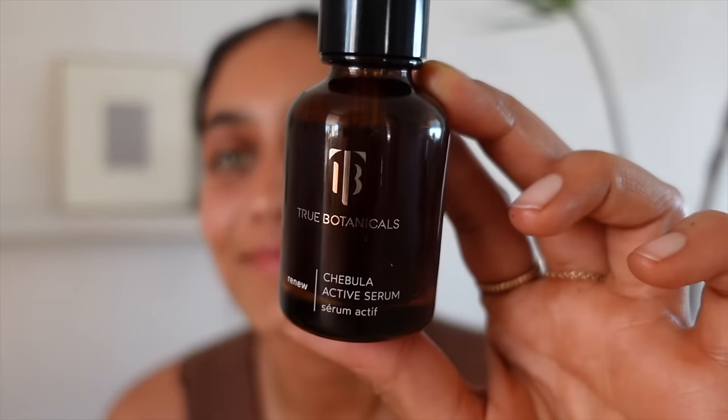Next I have my antioxidant vitamin C-esque serum — the True Botanical Chebola Active Serum. You only put like a drop; I use it morning and evening and it goes on just like butter. It's lightweight and absorbs fast. The reason you put antioxidants like Chebola, vitamin C, or retinol on your skin is because it helps even out the skin, helps with hyperpigmentation, free radical damage from the sun and pollution, soothes and calms the skin, and hydrates and plumps it too.